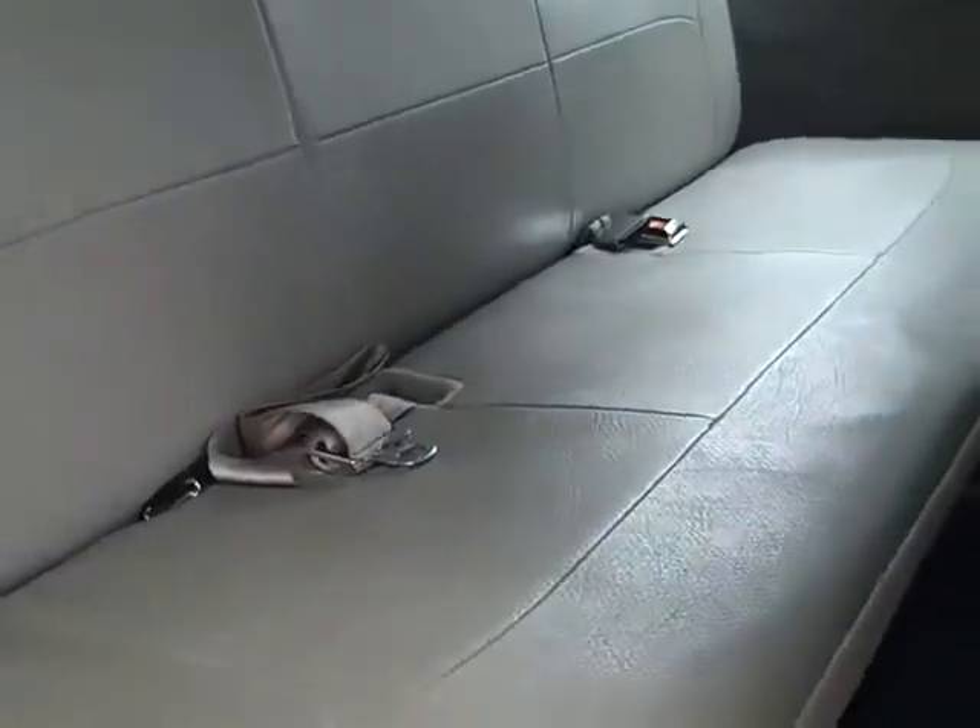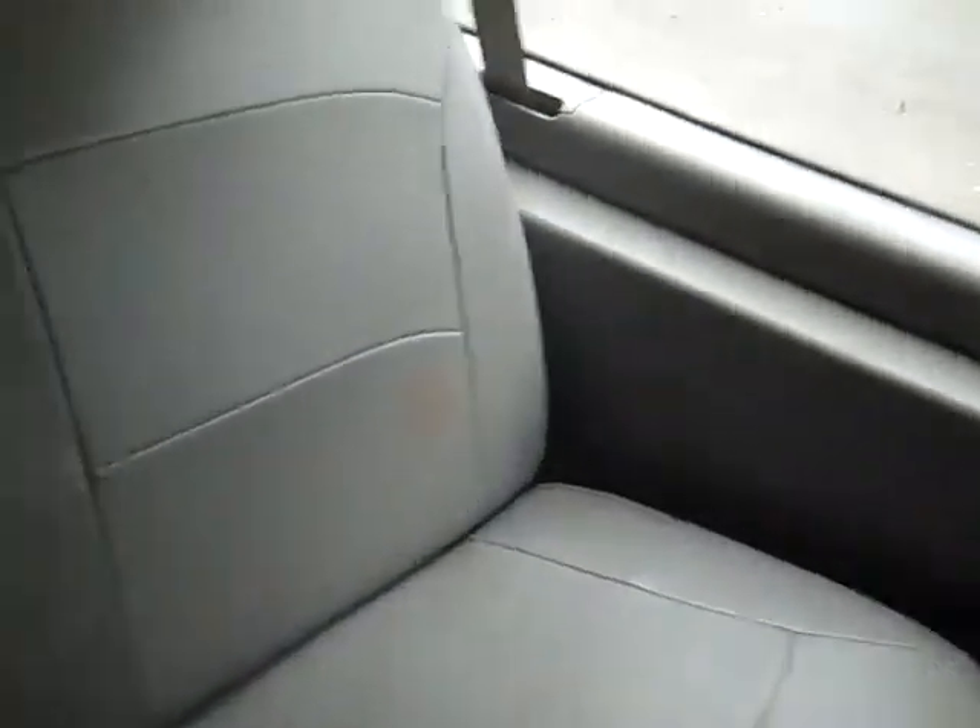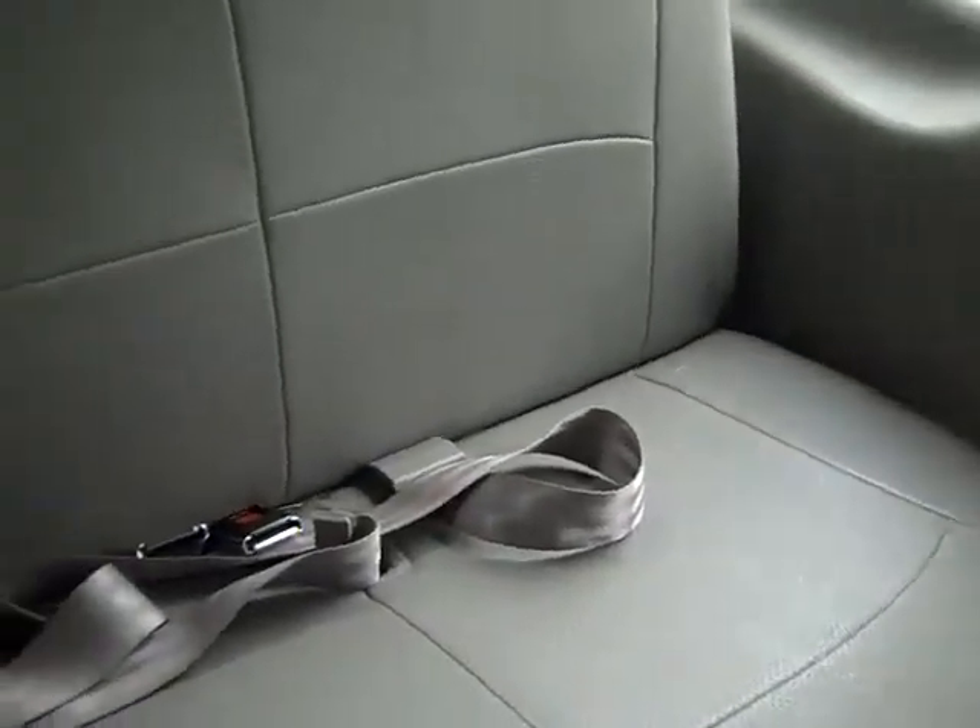So this is your second row of seating, your third, your fourth, and if I can crawl back here, there's your fifth.